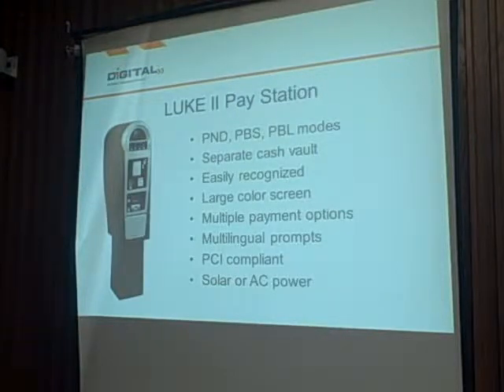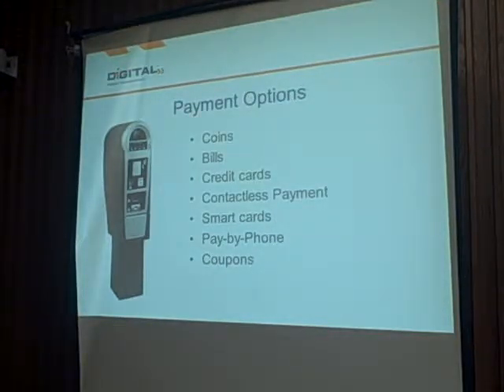The unit we are proposing for the trial and eventual full deployment is called the Loop 2 Pay Station. It allows you to use any of the parking methodologies discussed. Payment options include coins, bills, credit cards, contactless payments, smart cards, and a pay-by-phone option where consumers can use their mobile phone to pay for parking at the meter. You can also distribute parking coupons to merchants — for example, a restaurant owner in downtown Poughkeepsie could buy pre-paid coupon vouchers, give customers a unique coupon code by phone, which pays for an hour or two of parking, and that code can never be used again.